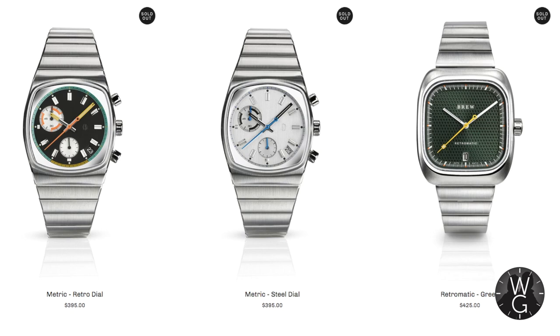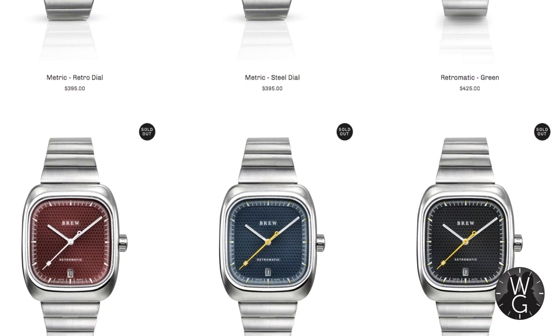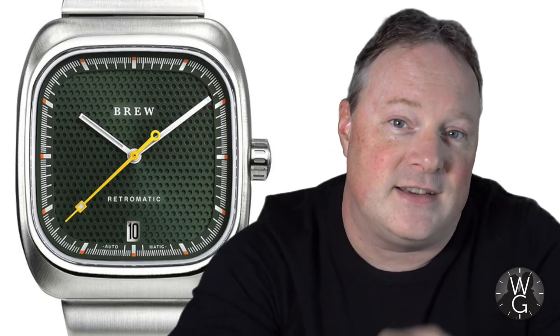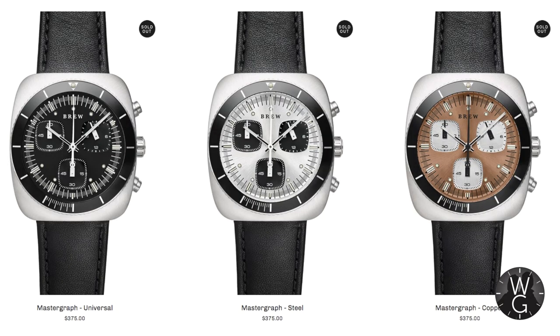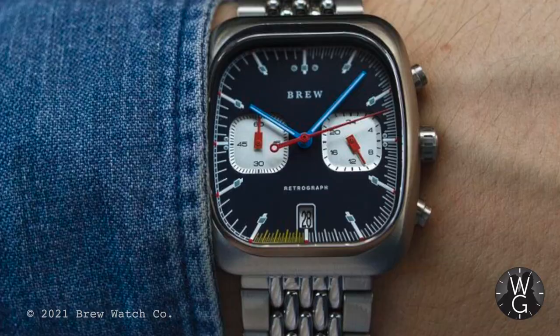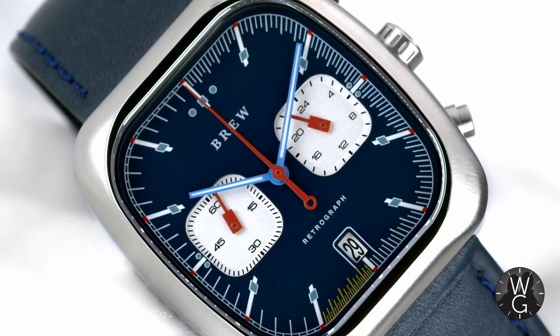This is the current collection. You've got the Metric series, including this week's watch the Retro Dial and its sister the Steel Dial. Then there's the Retromatic collection, which all sport a circular grille pattern on the dial — special mention to the green dial, that is awesome. Then you've got the Mastergraph series, my least favourite, which has a round watch dial and bezel sat in a square case — a bit too fussy for me. And then the Retrographs, which evoke memories of the Heuer Silverstone of the 1970s; my favourite is the Technicolour, which you can also get on a steel beads-of-rice bracelet. What's impressive is that you get a well-designed, well-made watch for less than $525, with many below $400 — outstanding value for money.